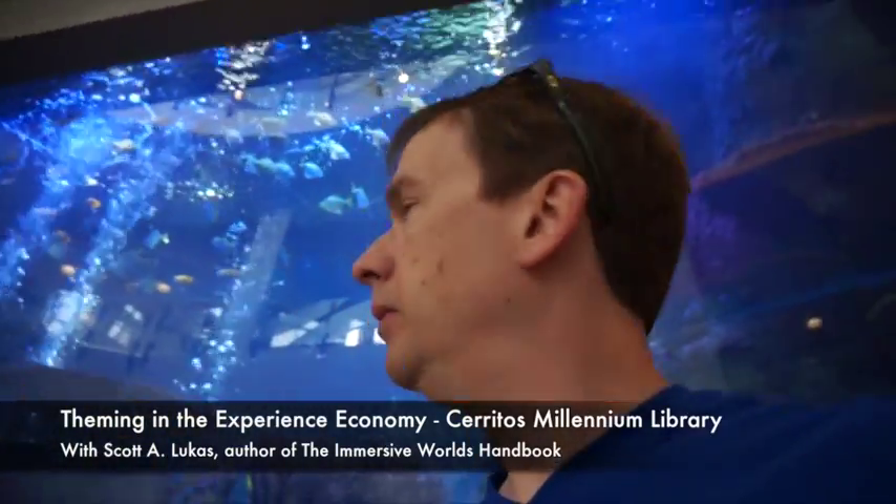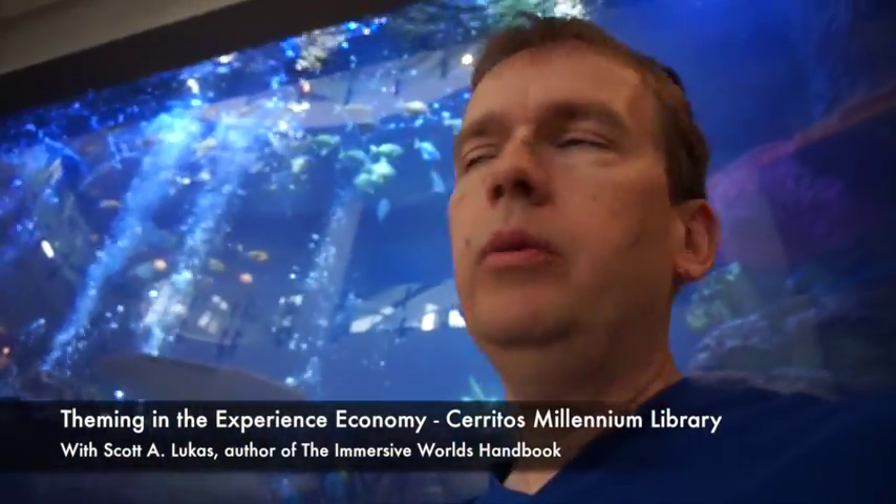Hello, welcome back to another video feature of the Immersive Worlds Handbook. Today behind me is an aquarium and you might be surprised to see where I'm at. I'm at the Saritas Public Library. I will take you inside of this amazing immersive and themed space and give you a sense of why this library won a Thea Award from the Themed Entertainment Association. So let's go inside and take a look.